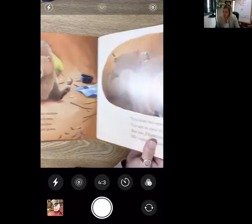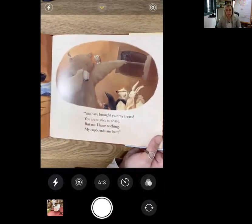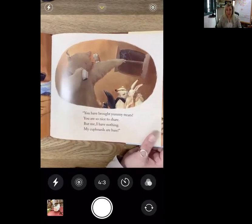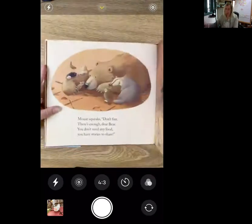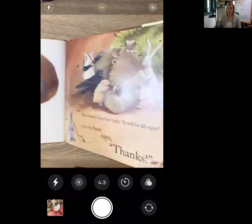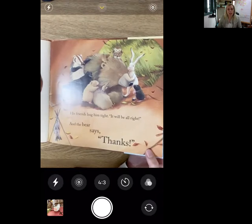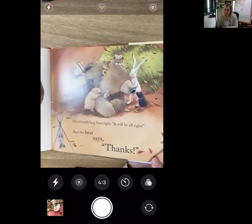Oh no. You have brought yummy treats — you are so nice to share. But me, I have nothing, my cupboards are bare. Mouse squeaks: don't fret, there's enough, dear bear. You don't need any food — you have stories to share. His friends hug him tight: it will be all right. And the bear says thanks.